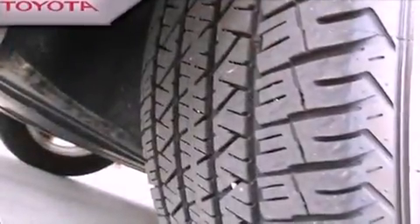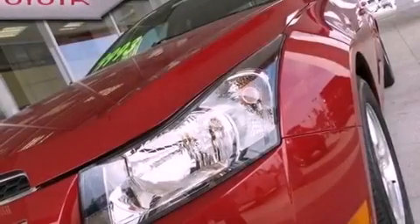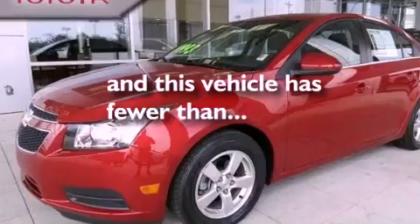Additional features include a passenger side vanity mirror, an anti-lock braking system, rear curtain airbags, and latch-ready child seat anchors. This vehicle has less than 11,000 miles.